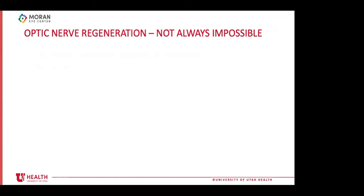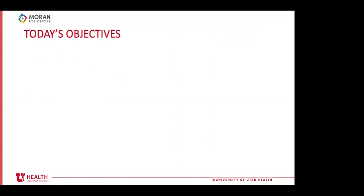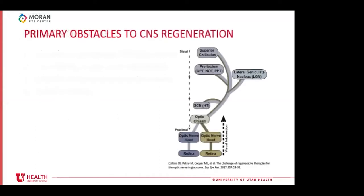Even though we cannot always regenerate CNS damage, it is not impossible in every situation — it's just not common. Fish can do it, lizards can partially, and most importantly our embryonic cells can, hinting that it might be possible. His goal is to prove that in our lifetimes, clinically significant optic nerve regeneration is not only possible but probable. He will cover the obstacles, a history of attempts, identification of potential pathways, current strategies, and future directions.